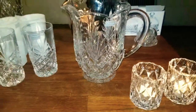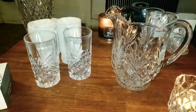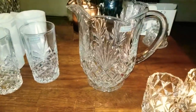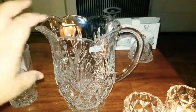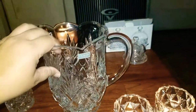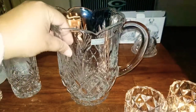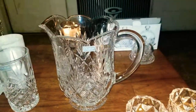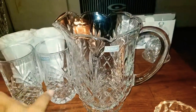My favorite pairing is with the pitcher. It goes with pretty much anything. The pitcher is big enough — I believe it holds 46 ounces, looking at the box.